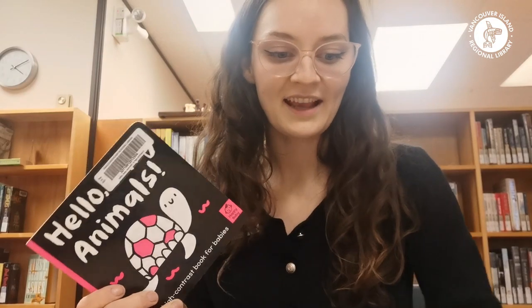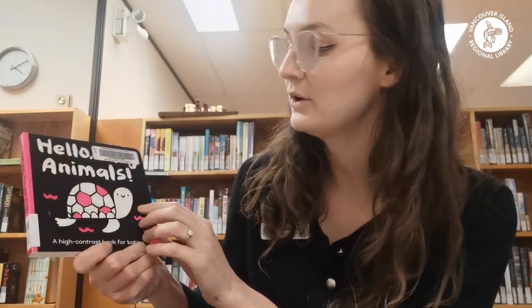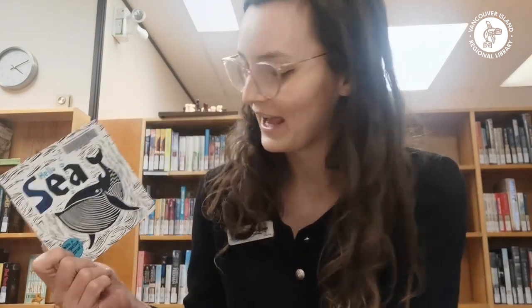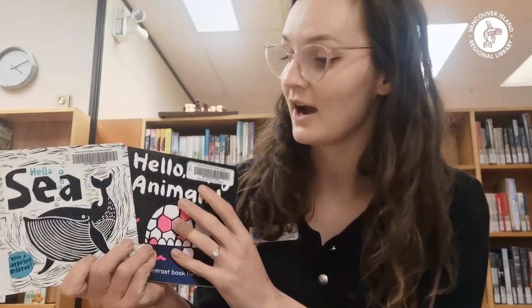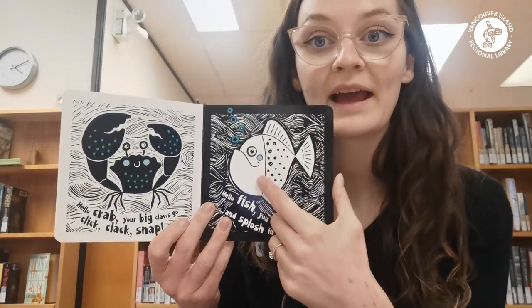The next ones I wanted to share are two different ones: this one is called Hello Baby Animals and this one is called Hello Sea, and they're part of the same series. These ones are really great because they are high contrast books, perfect for little ones as they're getting their visual development going.